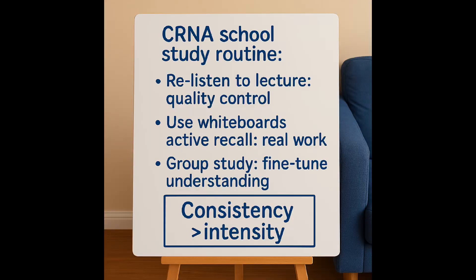In fact, the day before an exam I felt I could relax, do a light review, and get a full night's sleep because I had already done the work. So to wrap it all up, here was my CRNA school study routine. Phase one: re-listen to lectures and clean up my notes — this was my quality control phase. Phase two: use a whiteboard for active recall — this is where the real learning is done, and I'd repeat this every few days to reinforce. Phase three: finish with group study to teach, quiz, and fine-tune my understanding.